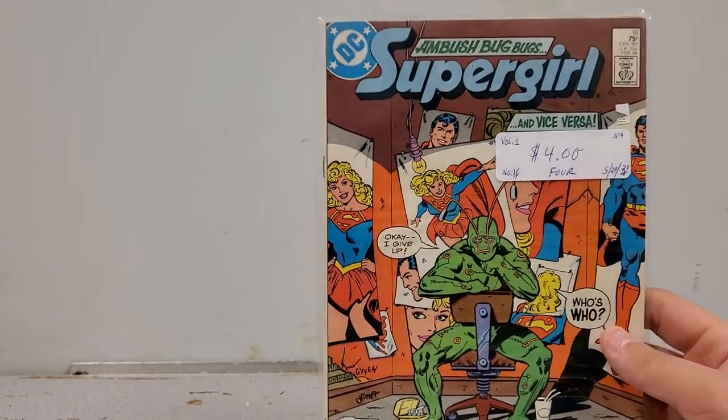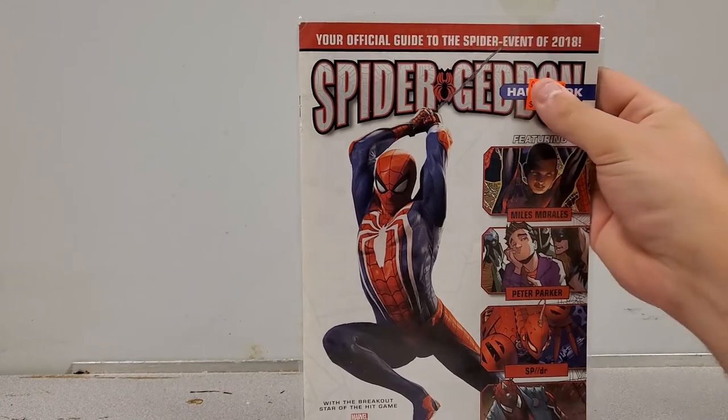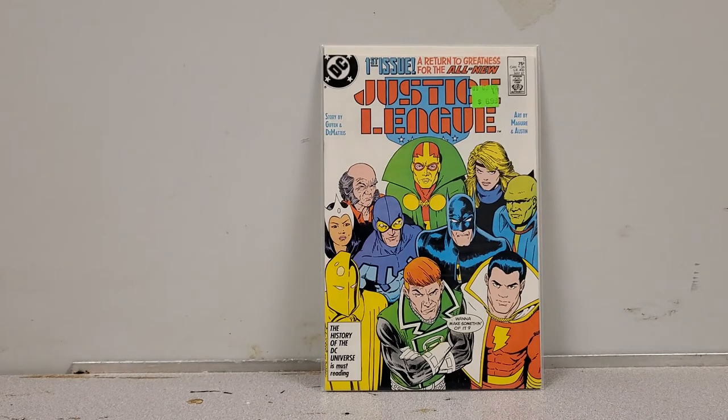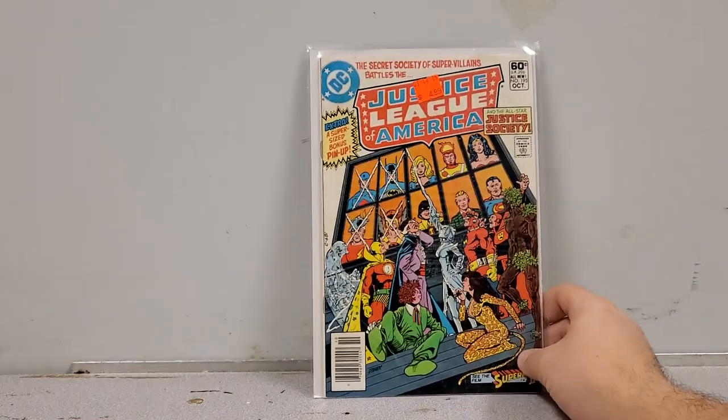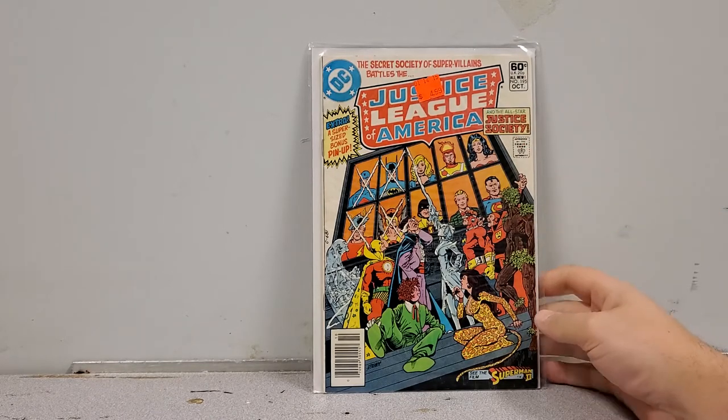Supergirl number 16 with Ambush Bug — this will be a fun story. Ambush Bug is like DC's version of Deadpool. And here we go: Spider-Geddon Handbook, with Miles Morales on the cover — the breakout star of the hit Marvel Spider-Man game. I figured anything Miles is going to be hot, so why not pick it up. And I got Justice League number 1 from the 80s by Giffen and DeMatteis — I had the dollar version but not this one, so I spent about two dollars on it. That's for me.